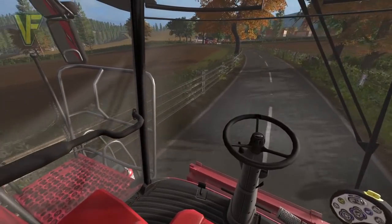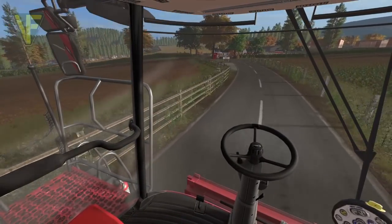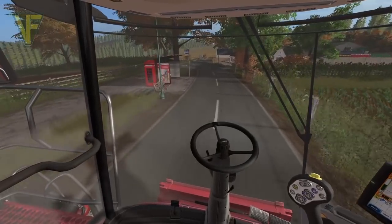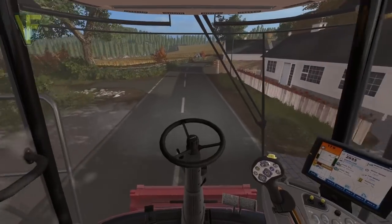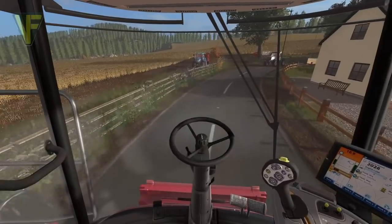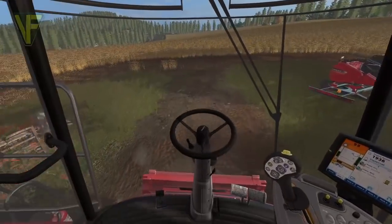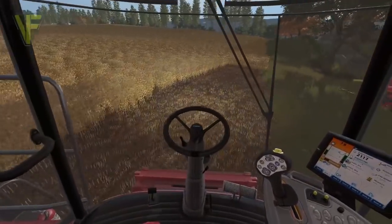I'm approaching the field now. You can see it off there in the distance. This is field 39, part of Udansfarm as I mentioned. It is pretty massive — it's full of soybeans and we have a lot to cut on it. Dave has dropped the trailer off for me. They've already got started on the field.